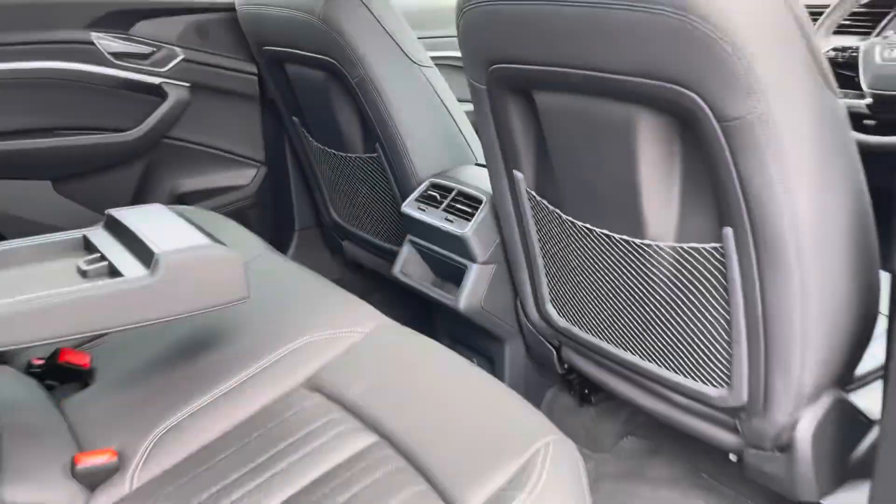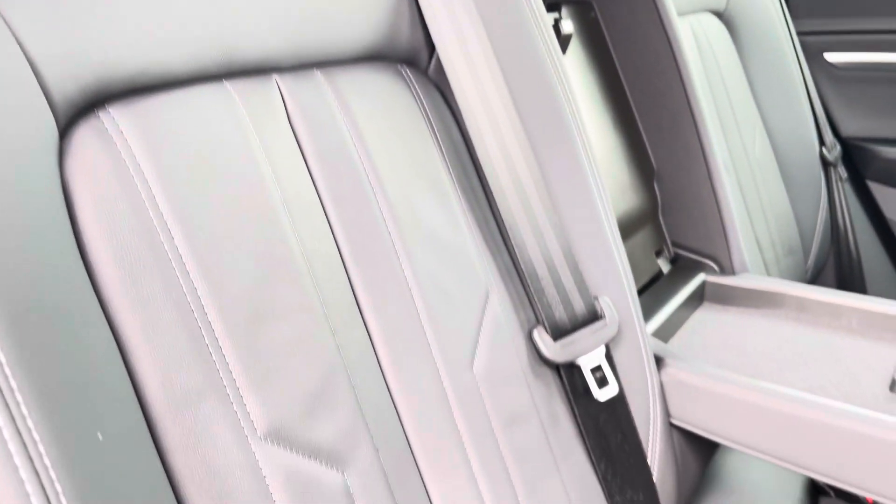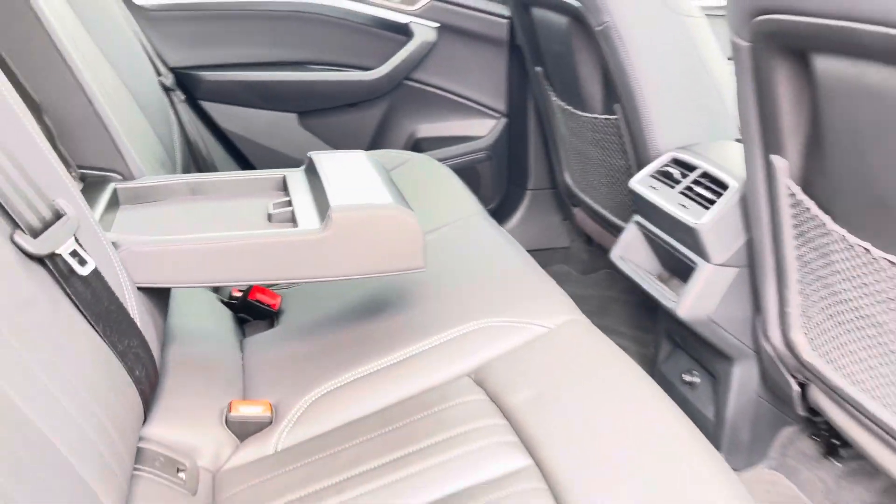Now let's move inside the vehicle and take a look at your rear interior. We have the full leather upholstered rear seats with the fold-down armrest and the ISOFIX mounting points as well.